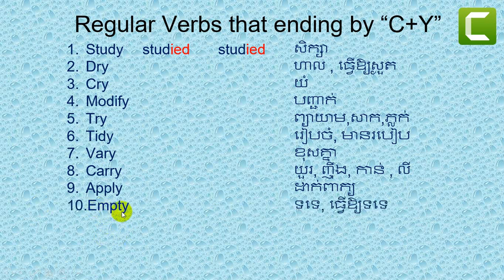Number ten: empty. Empty. Number eleven: imply. Imply. Number twelve: marry. Marry.